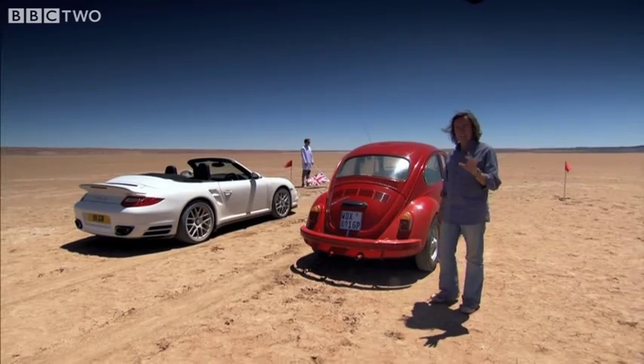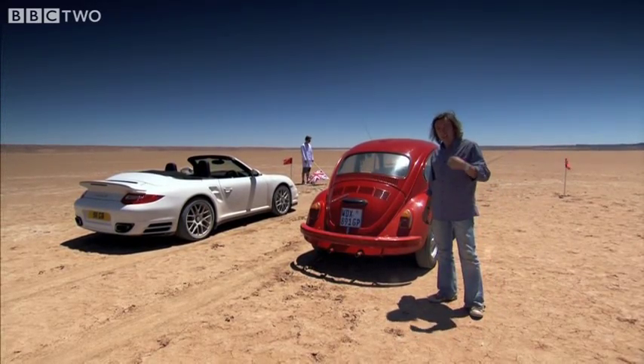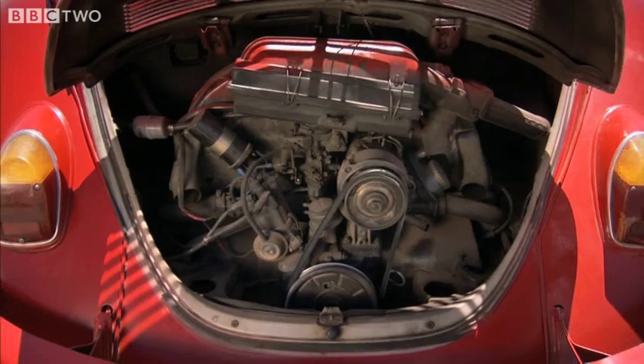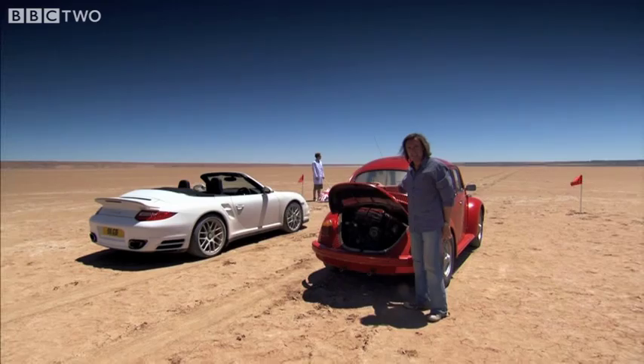So, here we are, and I think I know where you think I think I know this is going. You're thinking the Beetle now has a twin-turbo V8 engine in the back. But no. Same miserable configuration as always.